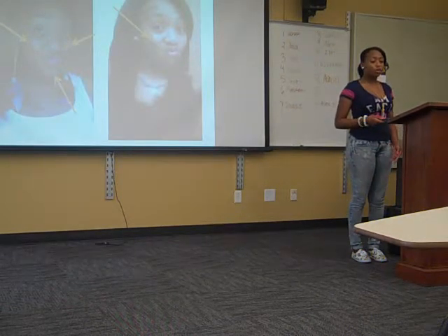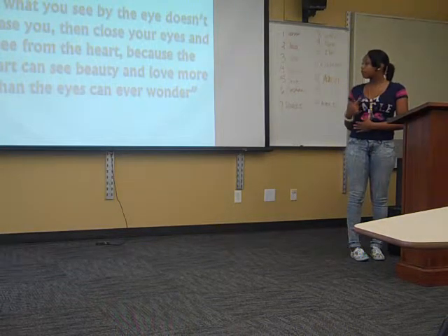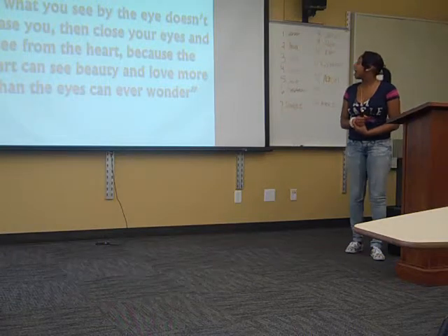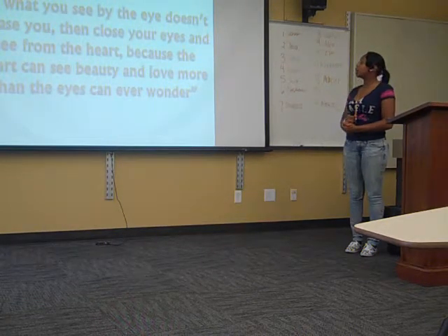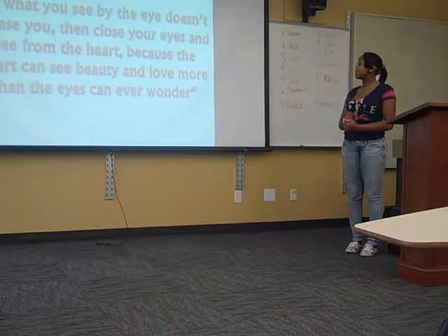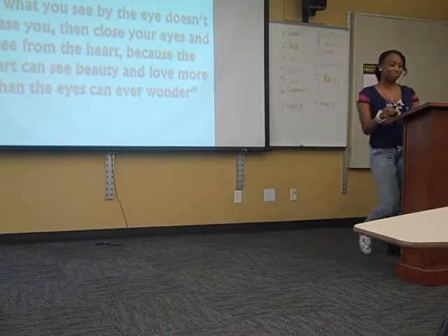I'll leave you with one of my favorite quotes: 'If what you see by the eye doesn't please you, then close your eyes and see from the heart — because the heart can see beauty and love more than the eyes can ever want them.' Thank you very much.